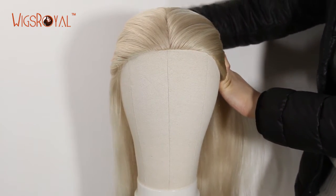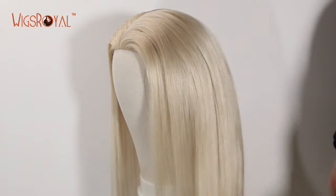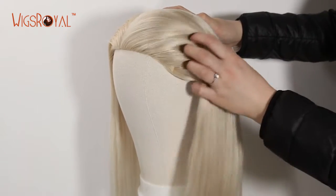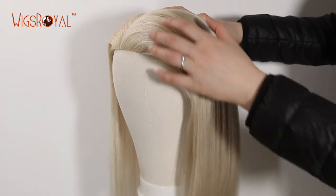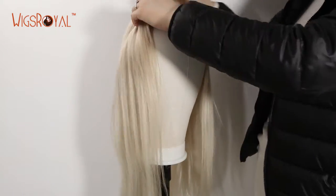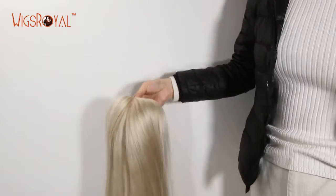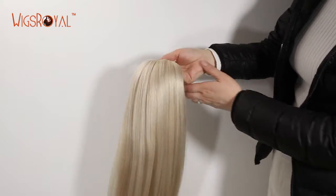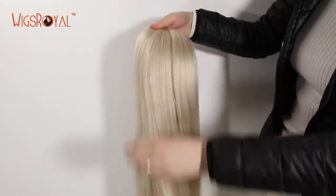Today we'd like to introduce another item to you — hope that you will love it. For this product, the item number is GL-08055: 100% premium quality European Virgin healthy human hair, 20 inches. The hair color is white, and the texture is straight.